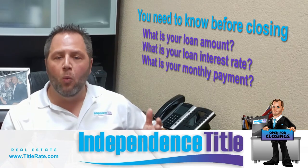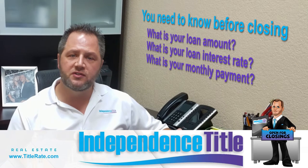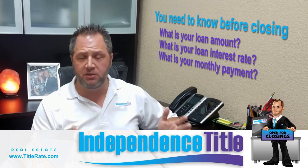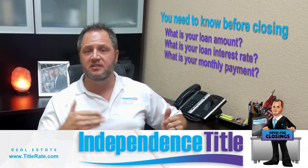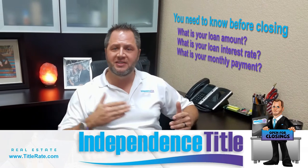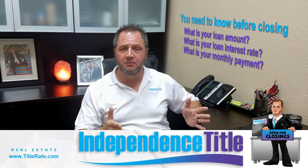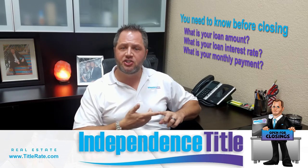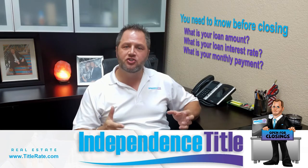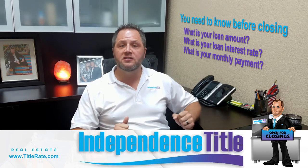The second thing you want to know is what is your monthly payment. Are you going to be escrowing for taxes and insurance? Are there homeowners association dues? Understand that for taxes, sometimes we only go off last year's published taxes, so taxes may go up the next year. Make sure when you're buying a house you're not buying at your maximum — leave a little room in case insurance or taxes go up. Your loan amount, interest rate, and monthly payment are typically fixed amounts unless you have an adjustable rate mortgage.